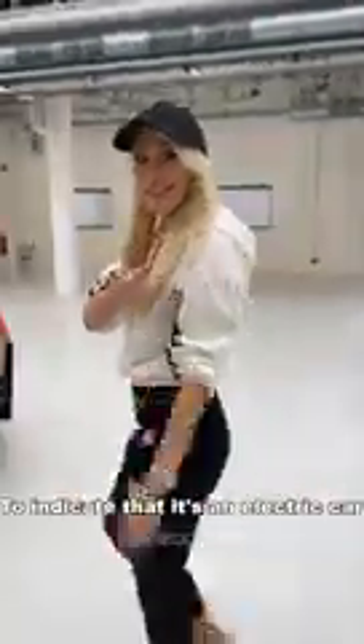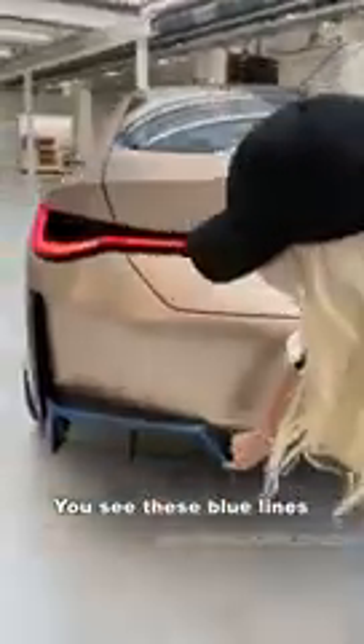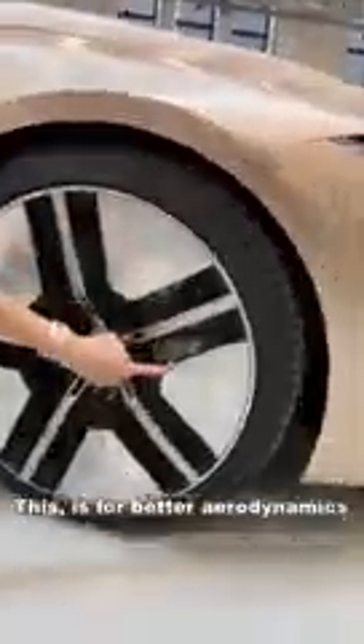To indicate that it's an electric car, you'll see these blue lines on parts of the car — on the back where the exhaust pipes would usually be, and along the side where the batteries are. This is basically what you're going to see on the new i4. The concept wheels feature panels for better aerodynamics — they're much lighter and more efficient, giving you a better range.